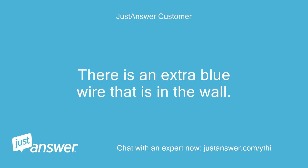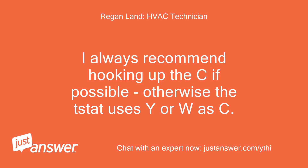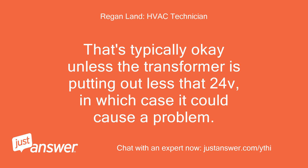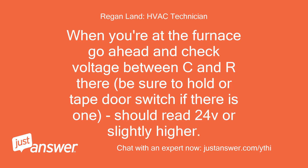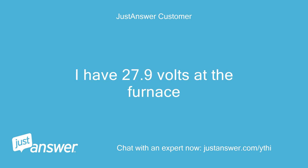There is an extra blue wire in the wall. Should I run that to common C from thermostat to the furnace? I always recommend hooking up the C wire if possible — otherwise the stat uses Y or W as C, which is typically okay unless the transformer is putting out less than 24V, in which case it could cause a problem. When you're at the furnace, check voltage between C and R — hold or tape the door switch if there is one. It should read 24V or slightly higher. I have 27.9V at the furnace.